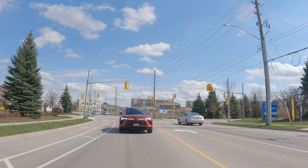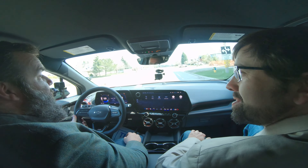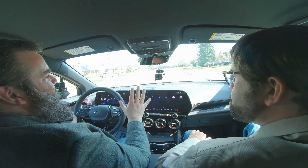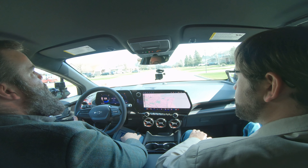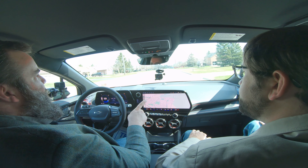I was going to show our viewers the navigation. This has your big screen — it's really cool, really functional. It has Google Maps. So again, there's no CarPlay. As you mentioned earlier, David, you have this interface instead.